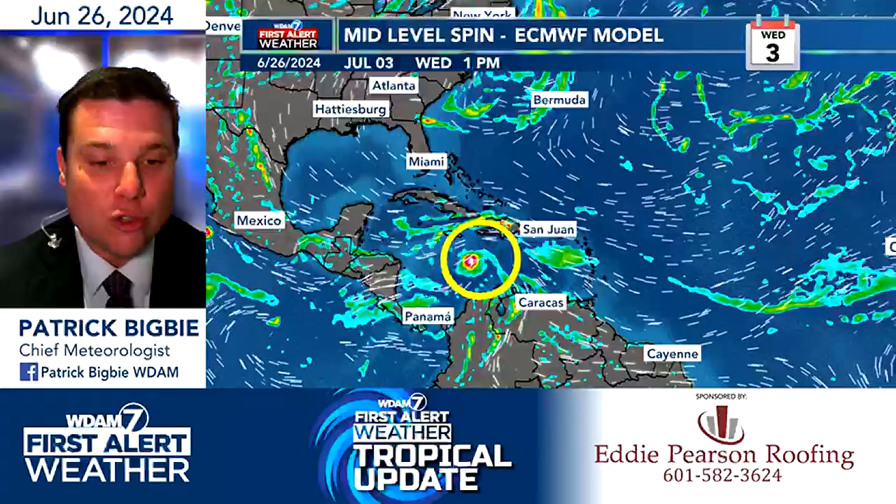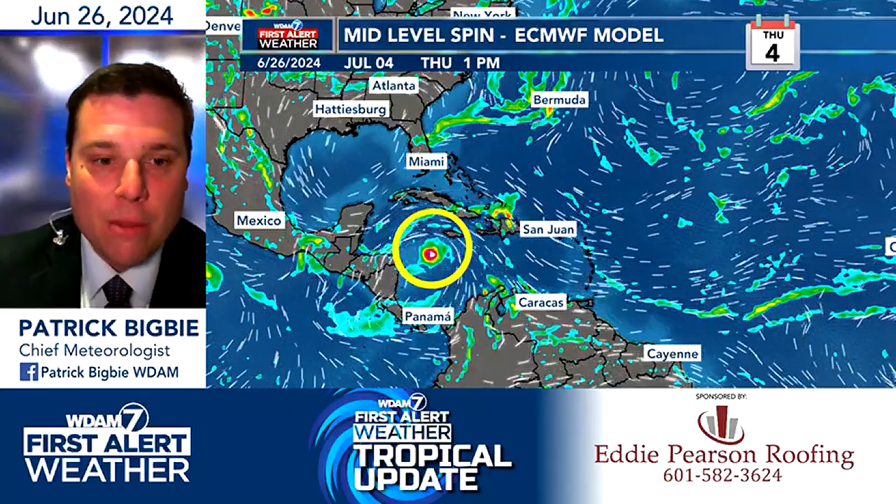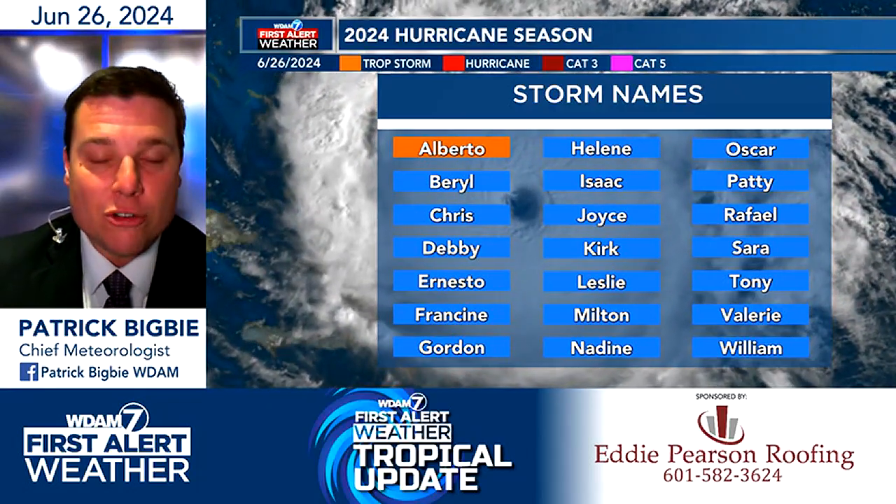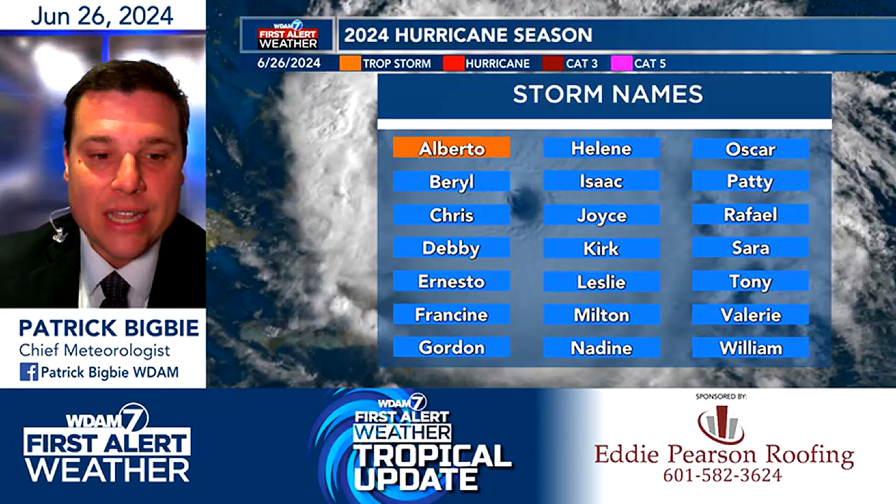We'll watch this second wave continue to move westward. Eventually, as we go into Tuesday of next week, it continues westward across portions of the Caribbean and it stays pretty formidable. Most models — the European and the GFS — keep this thing alive. And because of that, we may have to watch this one a little bit more carefully. This is still a long way out. Normally we don't really know where they're going to go beyond about 7 to 10 days, but if this thing holds on like some of the models show, it could form into a depression or maybe even a tropical storm, becoming the second-named system of the year.